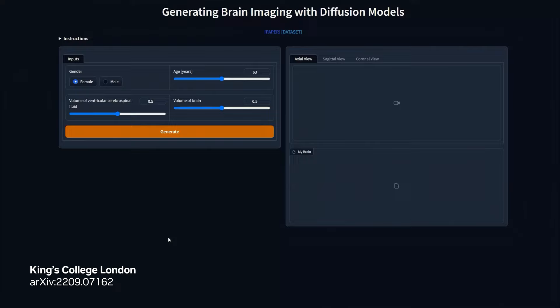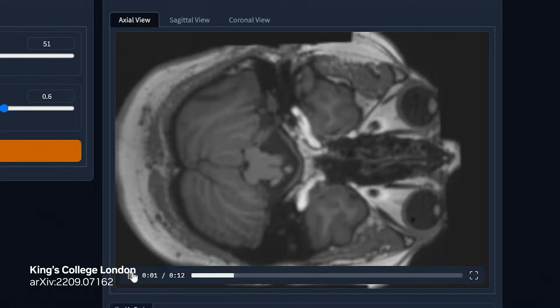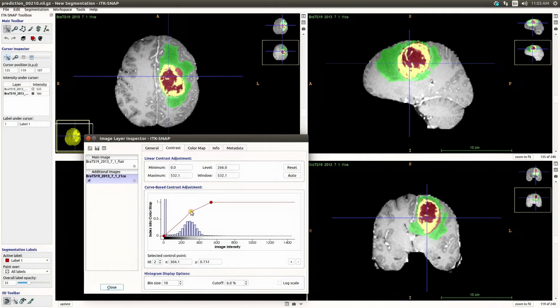The latent diffusion model is a breakthrough in generative AI for medical imaging and is being developed by King's College London, co-founders of Moni. This model can generate synthetic medical images of the human anatomy, including high-resolution brain images. It was trained on the UK Biobank dataset and NVIDIA DGX Cloud in just one week, enabling researchers to control global and regional brain volumes and adjust for age, gender, and disease.